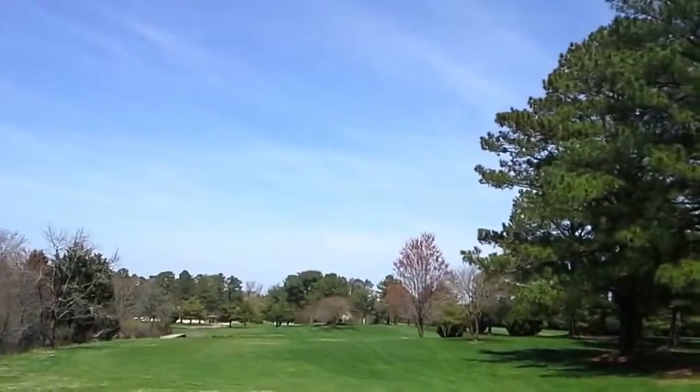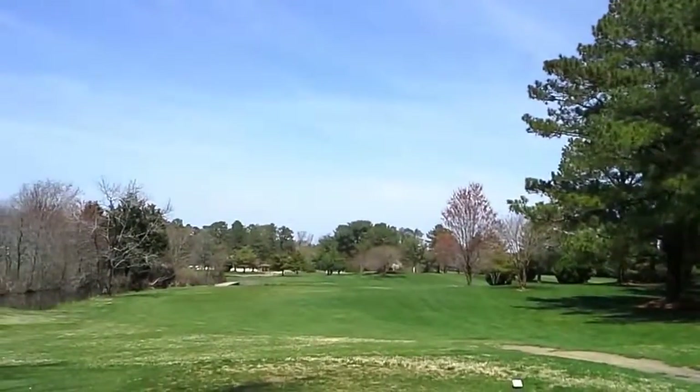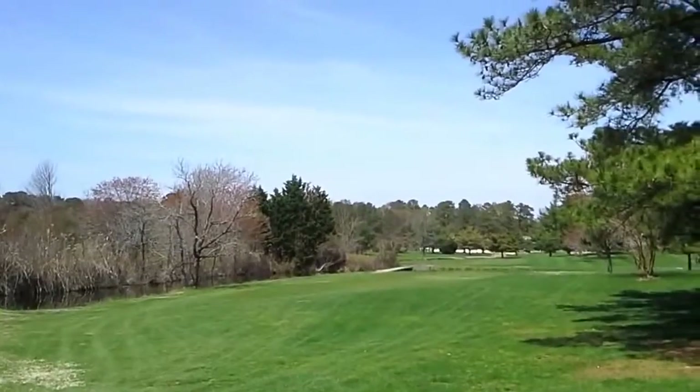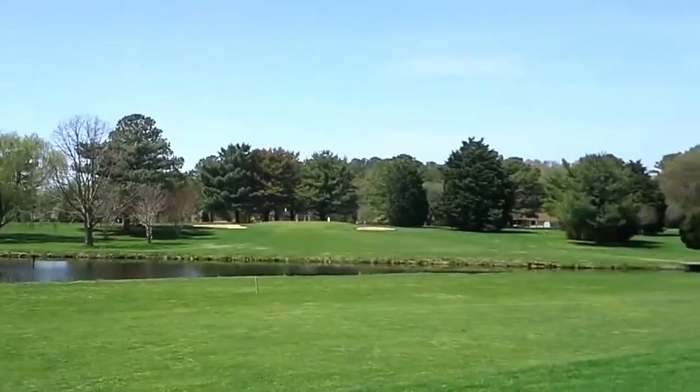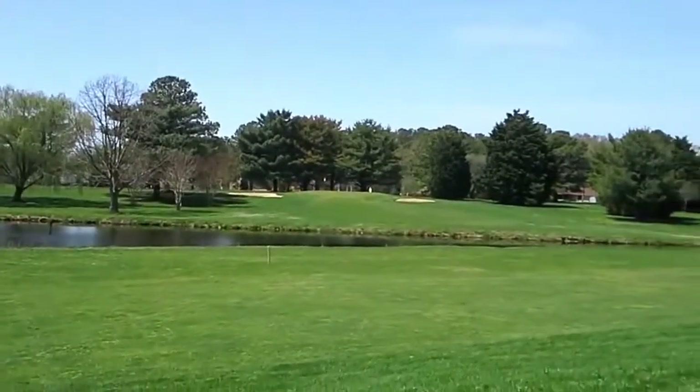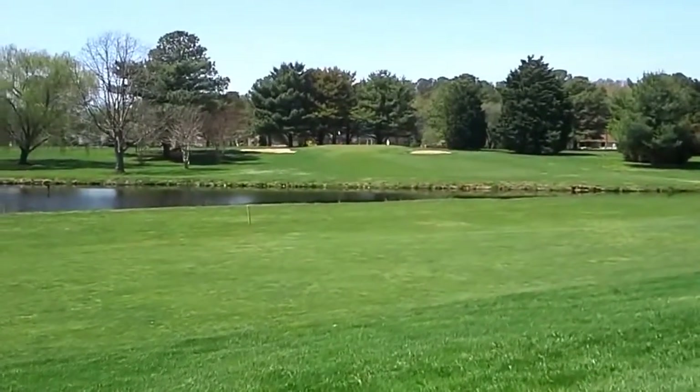So this is number 5, which is 300 and some from the back tees. And that is a dogleg on the left. So this plays around that lake — basically there's a creek that runs across it. There's a marker there. So I'm plus 1, plus 1, plus 2, plus 2, for plus 6 after 4.